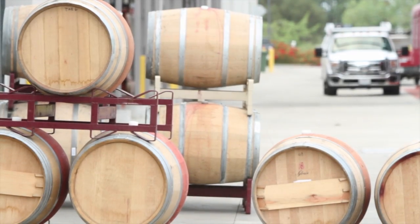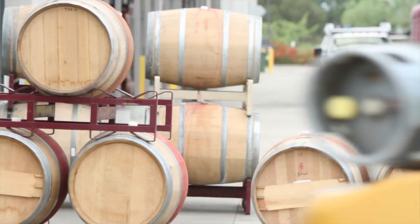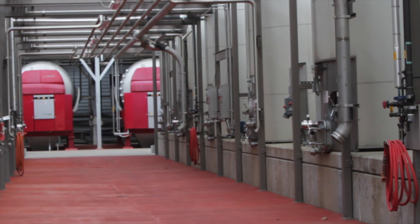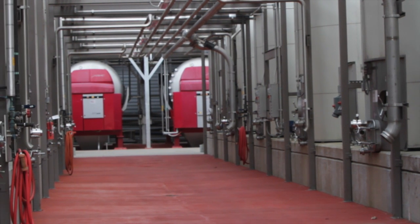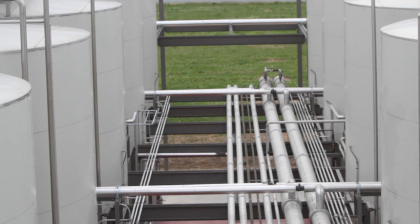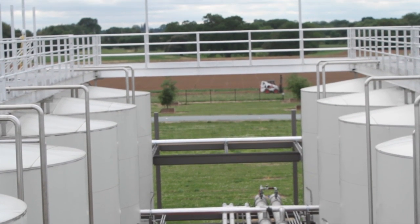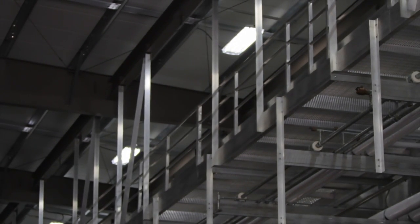As you walk through this winery, basically anything that you see electricity running to, PG&E had something to say about it. From insulating the outdoor tanks, to insulating the building, to the motion detectors and the lights that we've hung, to the type of lights that we are using here — all came as recommendations to us as ways of saving energy.